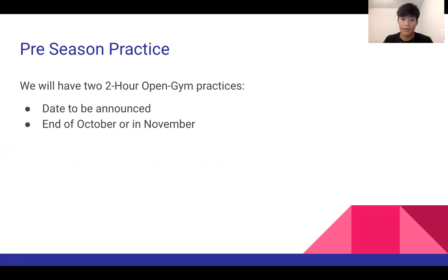For preseason practice, we are planning to have maybe one or two practices beforehand to see where everybody's at. It's going to be an open gym practice and we want to see the outlook of how we're going to do the season and how practices will go, and also see how many people are actually interested in joining. We are planning to organize one of those practices probably at the end of October or in November, so make sure to look out for an announcement. If you fill out the form on the next slide, we will be able to send out information to you.